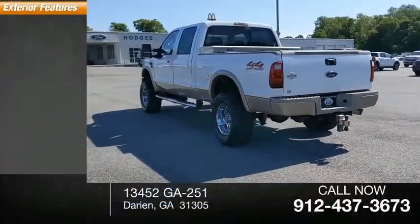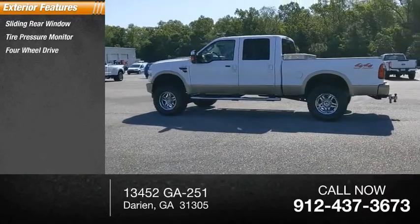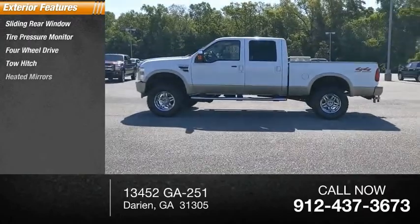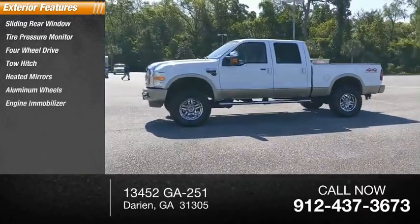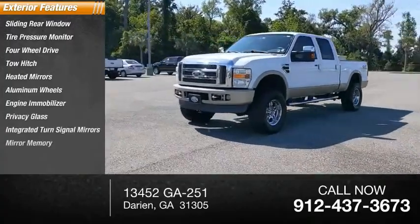Here are some of this vehicle's great options: sliding rear window, tire pressure monitor, four-wheel drive, tow hitch, heated mirrors, aluminum wheels, engine immobilizer, privacy glass, integrated turn signal mirrors, mini spare tire.